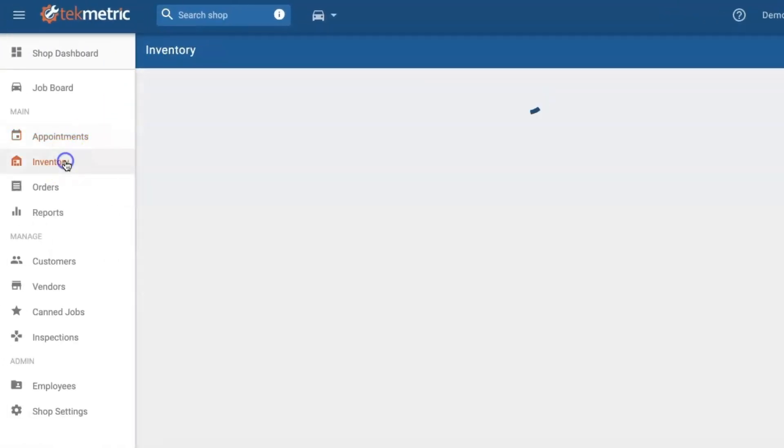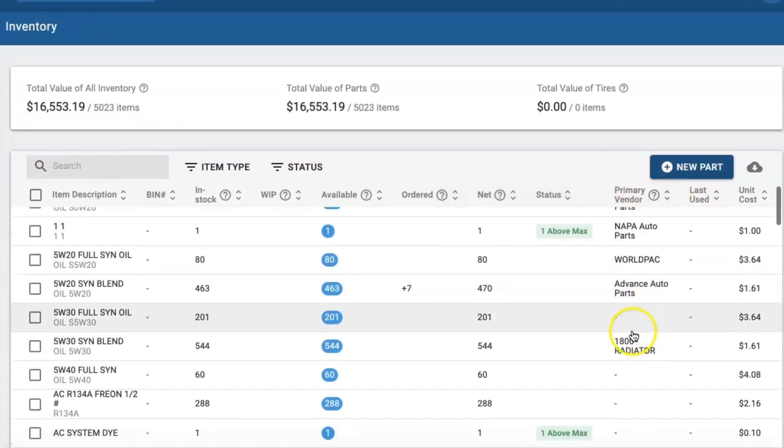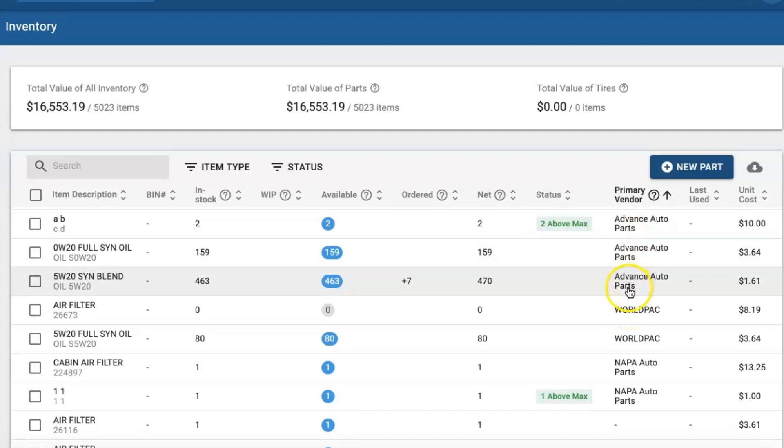Our third cool feature that we have released is the primary vendor field for all your inventory parts. We now have that field so you can track where you order your filters or other inventory parts the most.